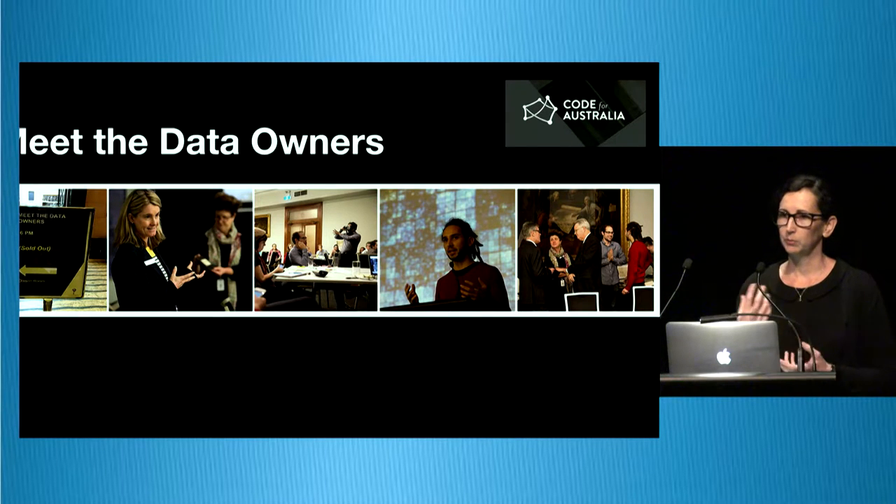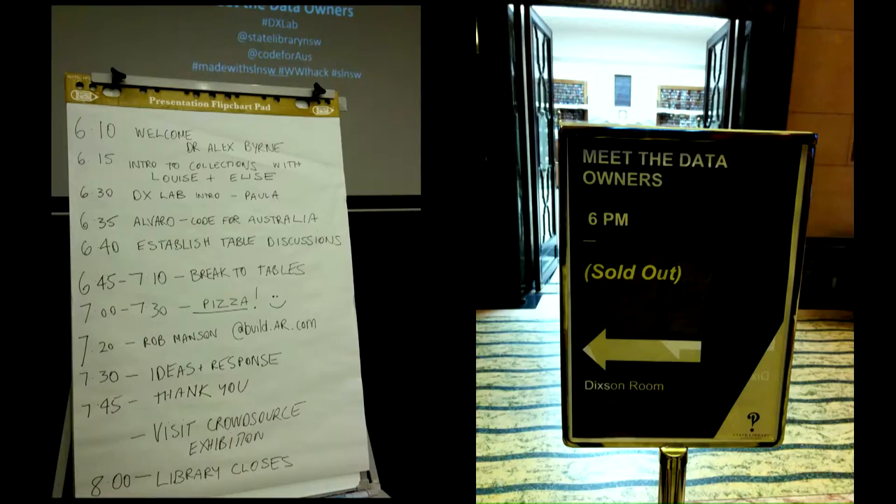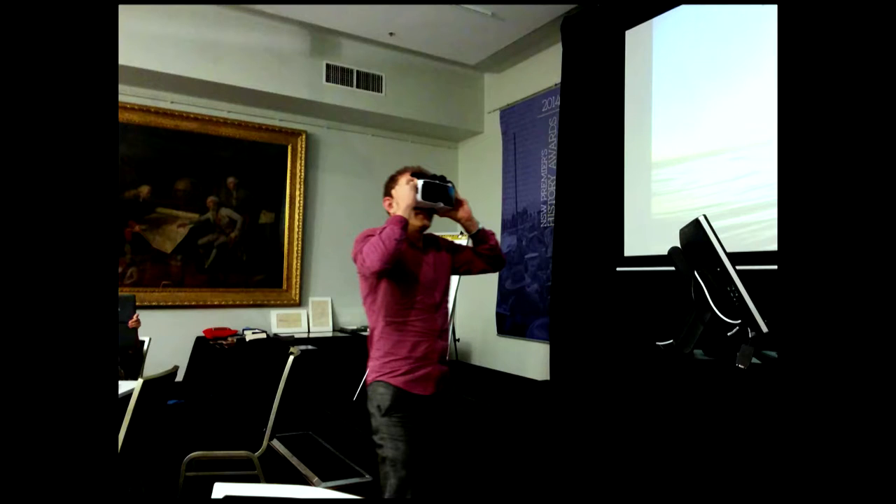Building relationships with other organisations and our future researchers, developers and creatives is also important. We pretty quickly hosted a Meet the Data Owners event with Code for Australia, a fantastic not-for-profit building up the capacity of developers. We got our curators to come and talk about the deeper stories within the collections, got items out of the collection, sat them down with a bunch of developers and we all talked and ate pizza — it was pretty good fun. It sold out quickly, and the key takeaway was that developers want face-to-face contact with us, they want to talk about stories and data. People brought VR stuff and were working with our collections.